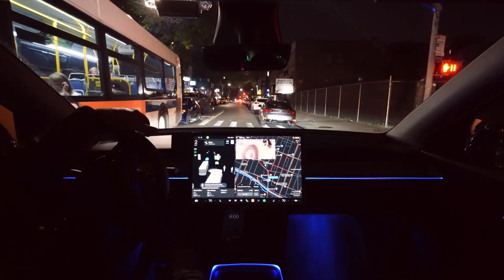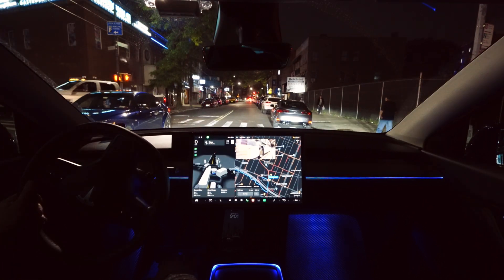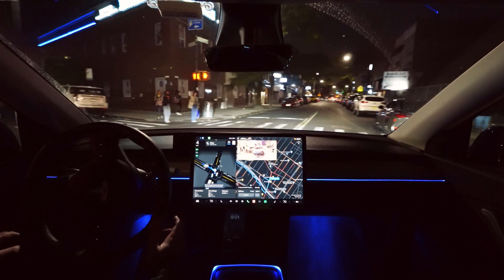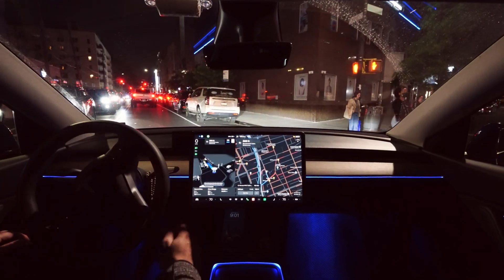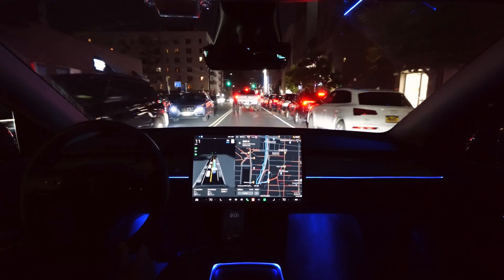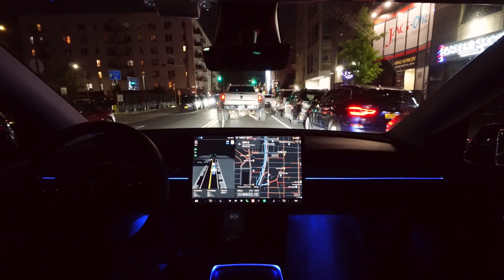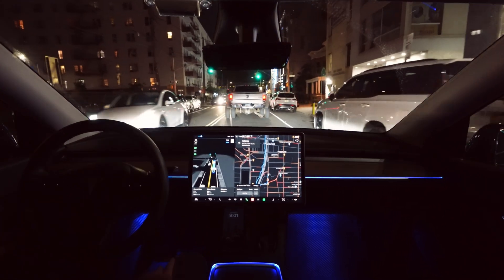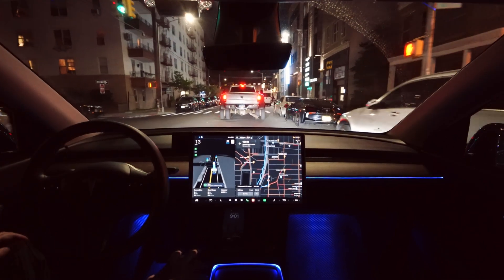I had to disengage the beta because I wasn't sure what it was doing. I disengaged and turned by myself. Then I re-engaged the beta — it could see the pedestrian because I had pressed the brake. That wasn't great near the bus because the beta was trying to get very close to it. Look how wide this road is — the beta was uncomfortably close.